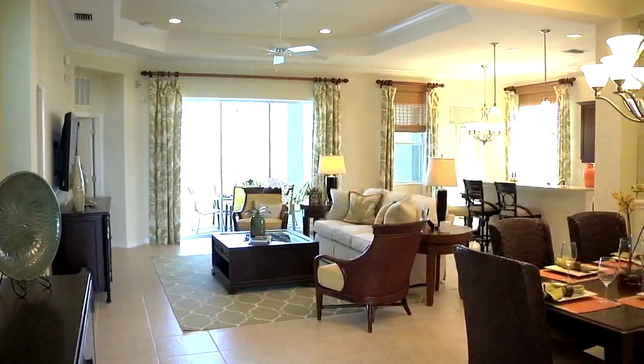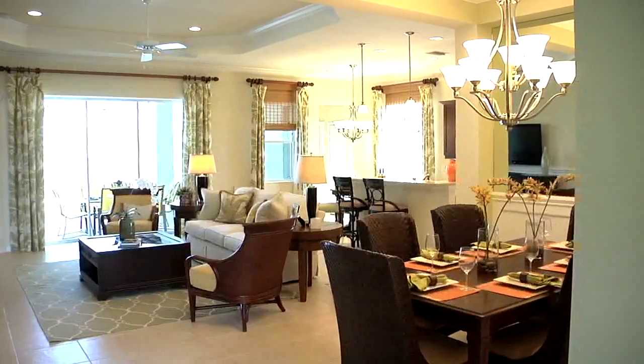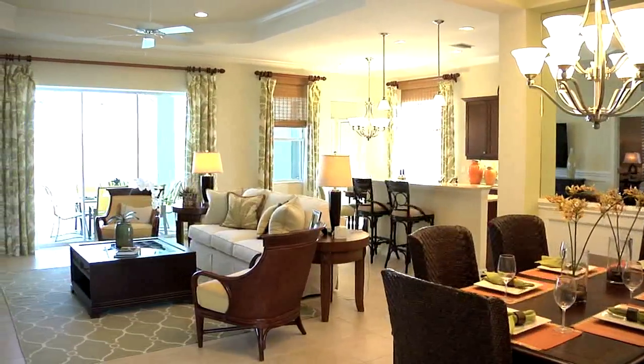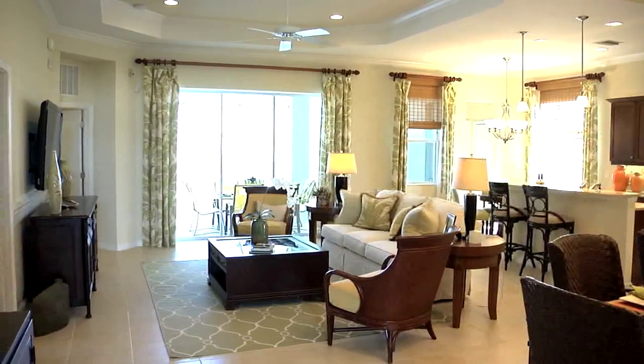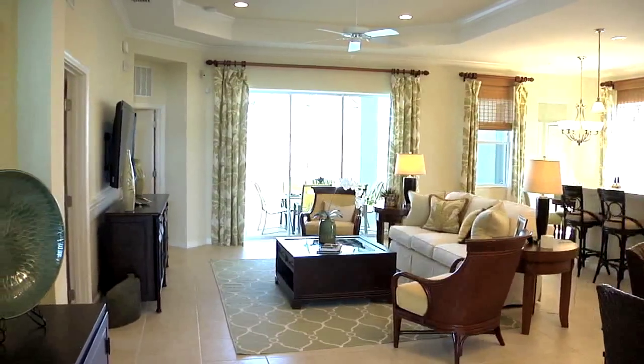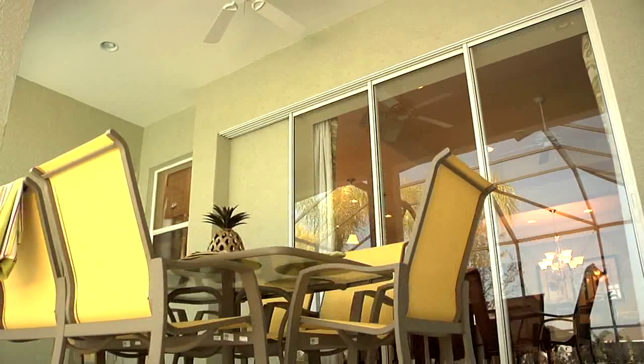The kitchen — if you're entertaining and there are many guests — you're not isolated. It's just a happy feeling home. The great room is impressive; it's one of the first impressions you get. Come in and you see immediately the great room, the dining, the kitchen, the pool area if you so choose, and your eye has so much to draw to.